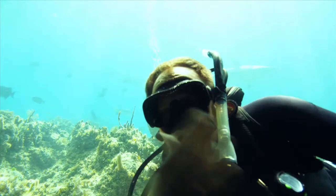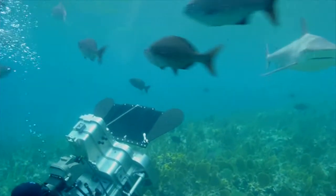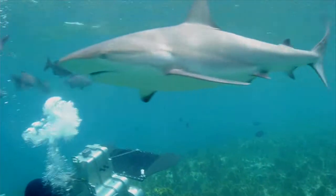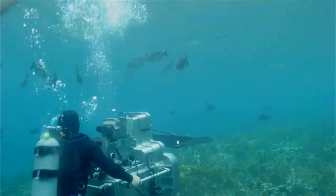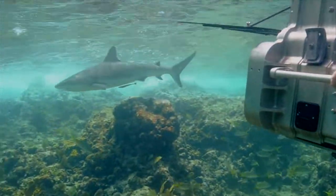Even though this camera system is large and maneuverable — it's still a large mass — what's really cool is that it's perfectly balanced. So if you were to let go of the housing, it would just sit there and hover in the water, and you could push it with your finger.